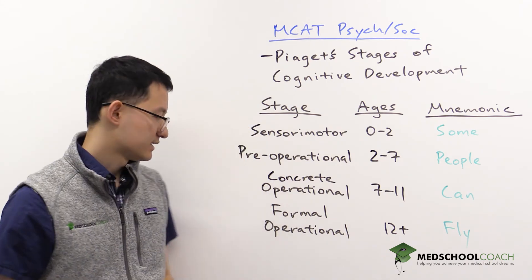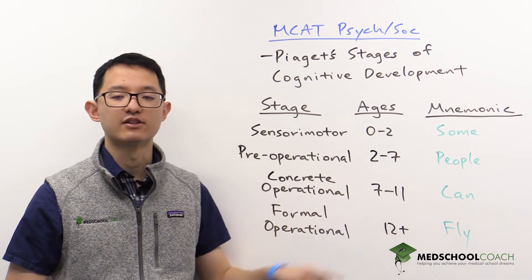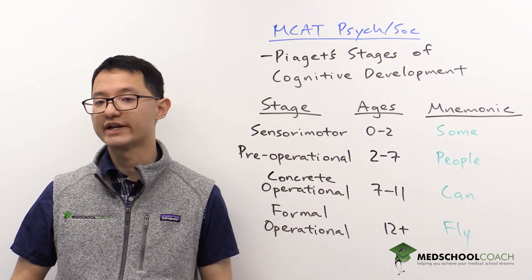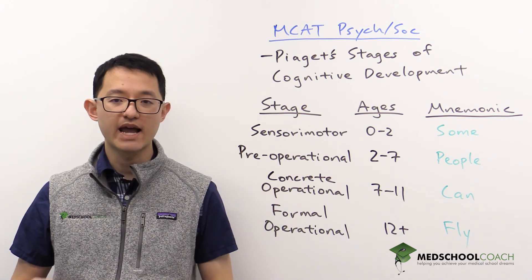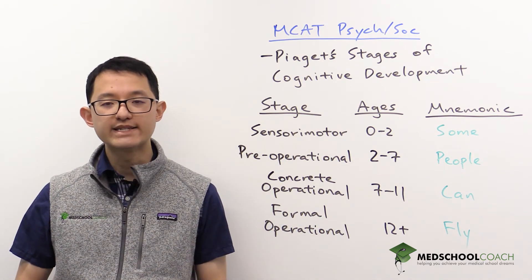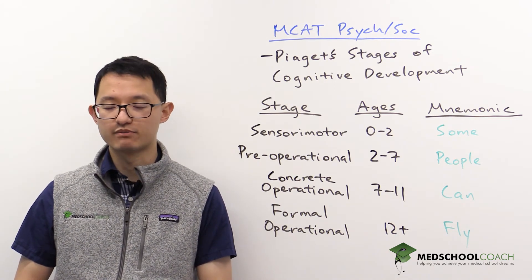The next stage is the concrete operational stage, from ages seven through eleven. At this stage, children are able to do those transformations and understand them that children in the pre-operational stage weren't able to do. However, at this stage, the children are able to reason, but only using concrete events that they have experience with.